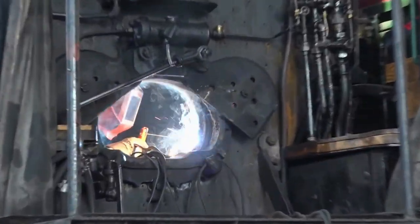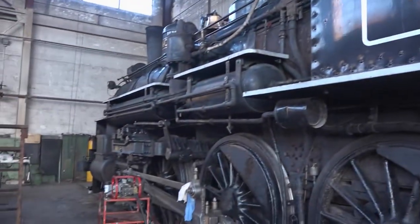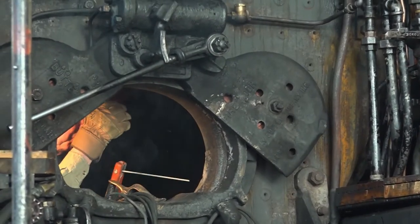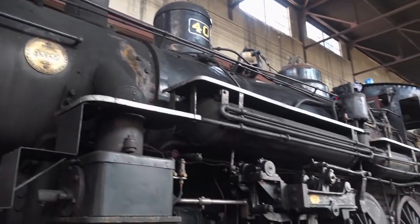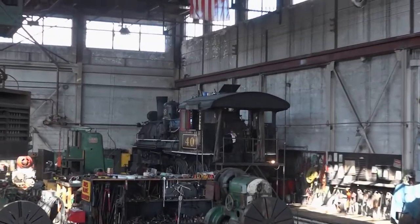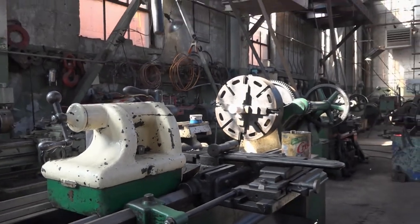Inside the cavernous engine house, welder Gary North is fixing a stress fracture in the boiler of the railroad's other operating steam engine. Old Number 40 was built in Philadelphia back in 1910. But thanks to the daily efforts of a small, crack crew of full-time mechanics, the engine runs like a well-maintained classic car — probably in better shape than when they were using it all the time, with better oils, lubes, and bearing material.